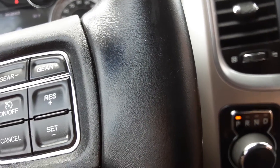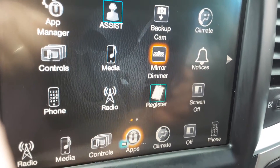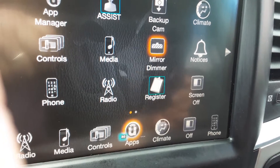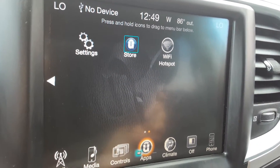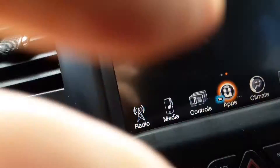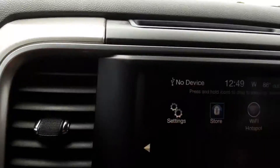There are lots of different apps here. You have your backup cam, climate controls, mirror dimmer, phone, radio, and settings. There's a touchscreen here, and you can purchase a Wi-Fi hotspot as well. For your heat and air conditioning, there are simple, functional controls, and you can actually control them on the touchscreen if you'd like.